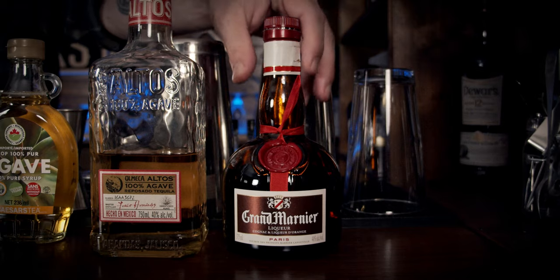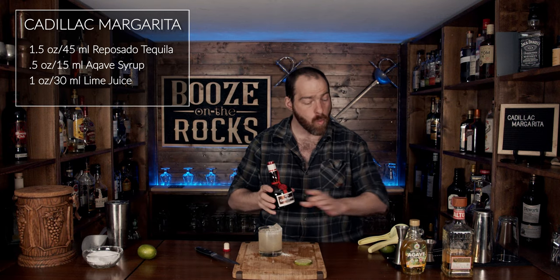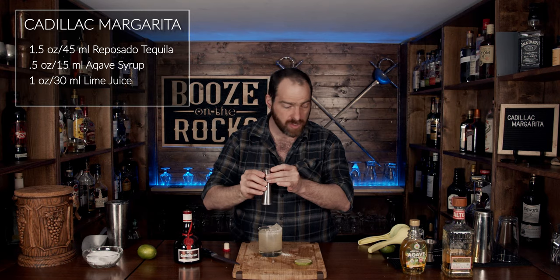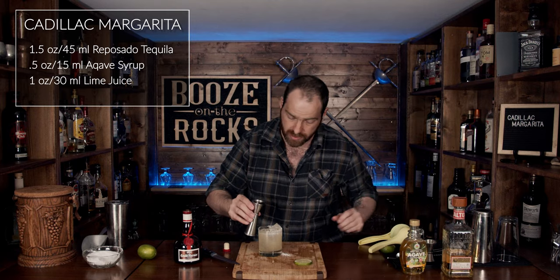Look at that. Now we're going to grab your Grand Marnier and we will take one ounce — that's 30 milliliters — and float it on the top. To do this you can do it a couple of ways: you can use your spoon, or you can pour it very slowly over the ice, like so.